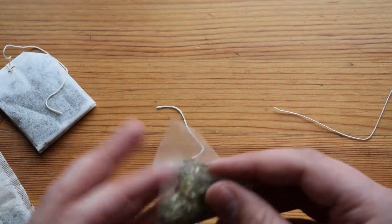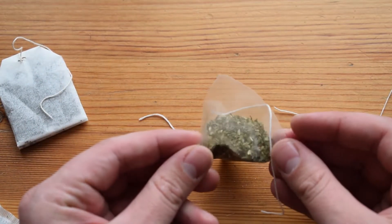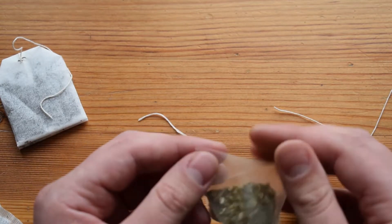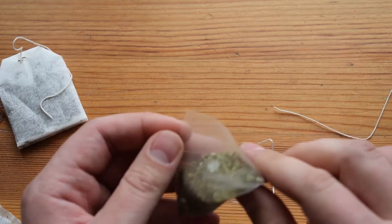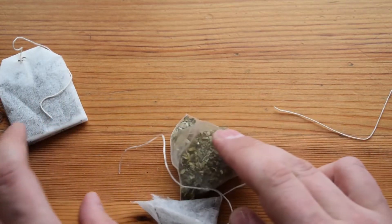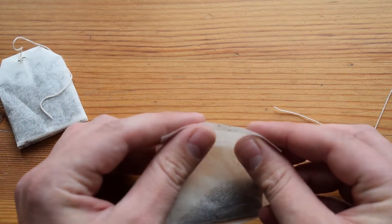This one is a special type — it kind of looks like there is a silk material, and it's actually very, very hard. But it's not silk, it's plastic.